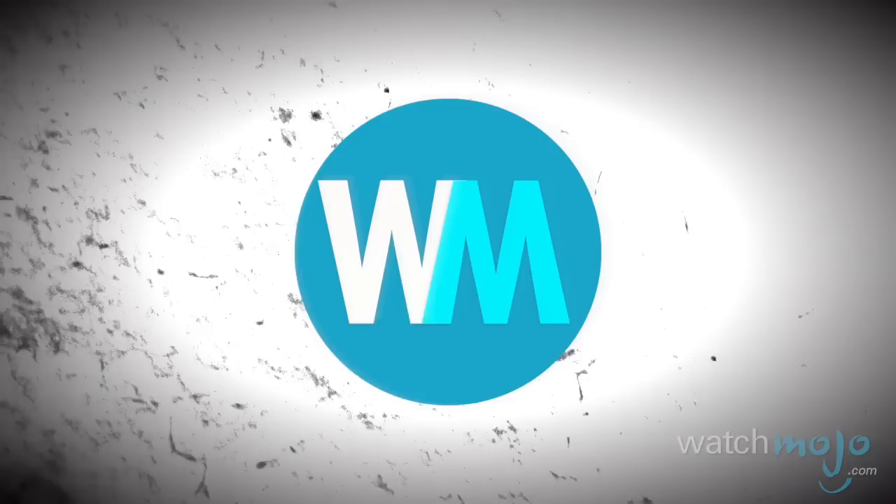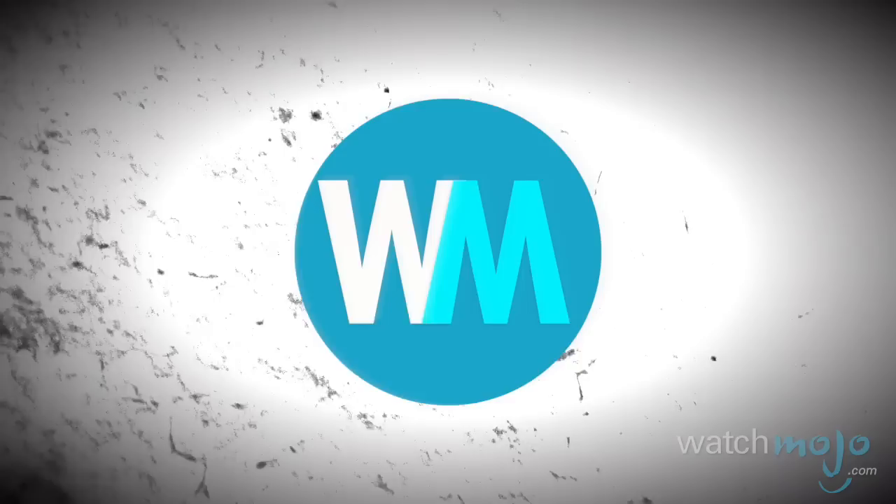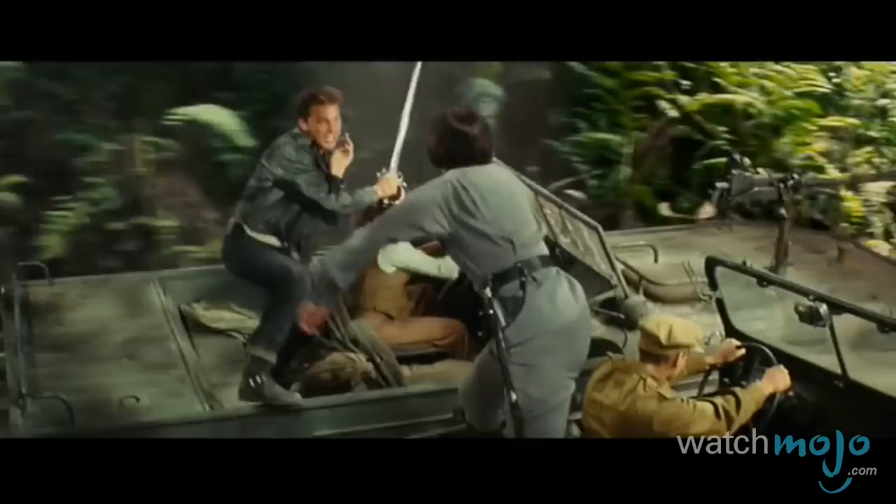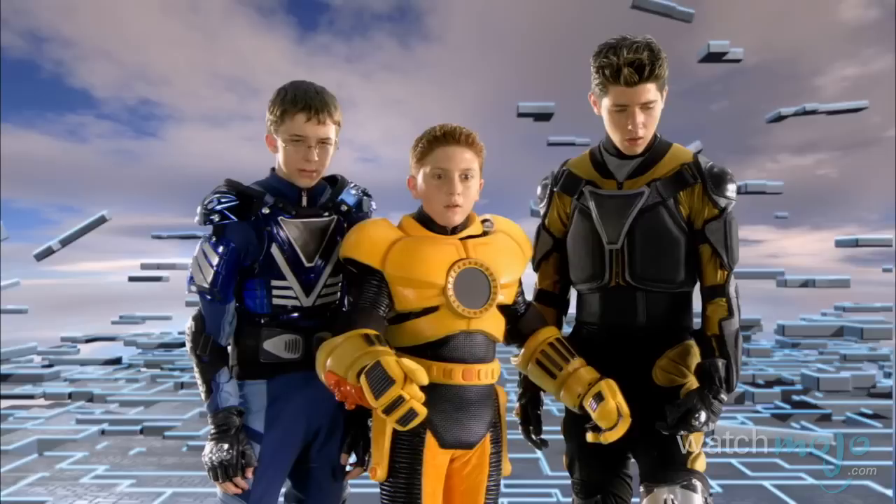Do you agree with our list? What do you think is the worst green-screen effect in movies? For more fun top tens published every day, be sure to subscribe to WatchMojo.com for more videos.